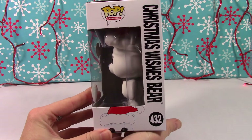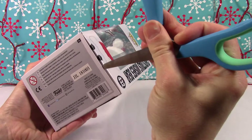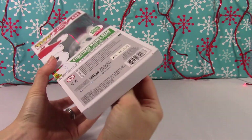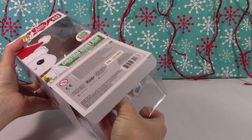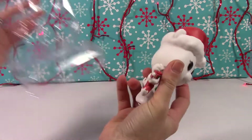Alright, let's get him out of here. I am kind of bummed because they had the Halloween one that came out too and I completely missed that one — I didn't even know about it until it was way sold out. So that's kind of a bummer; I'll have to hunt that one down, but I'm not gonna pay an arm and a leg for it.